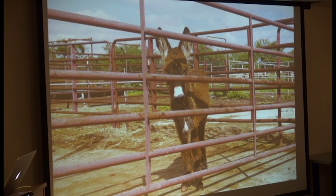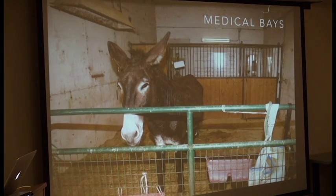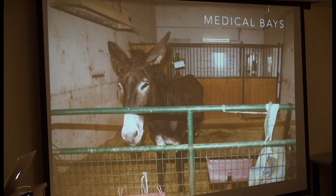This was just a cute young donkey that was in quarantine. And then we have medical bays — these are actually in a different part of the ranch. This is part of quarantine, and this is for continual care: if an animal is on any kind of antibiotic regimen or any kind of issue like that, it's up in the barn.